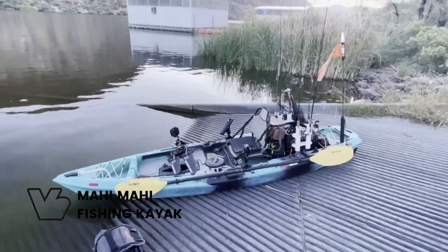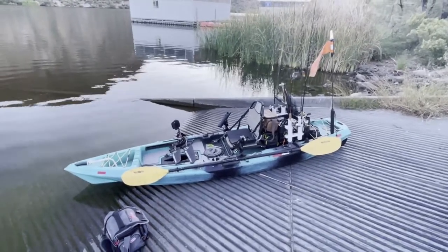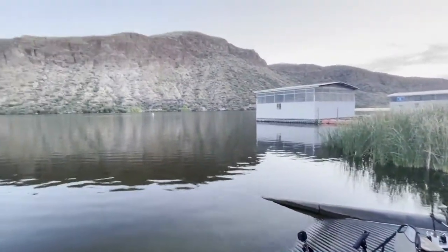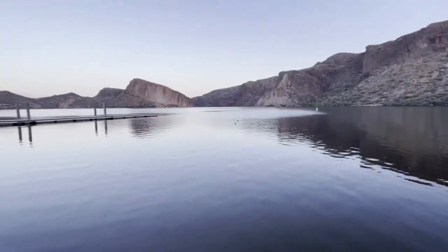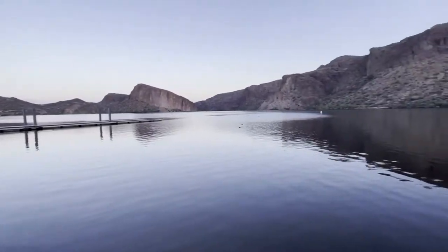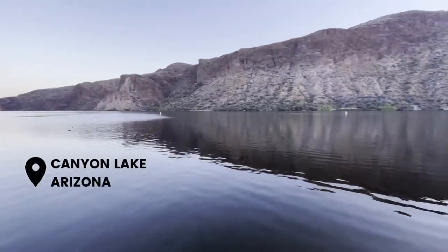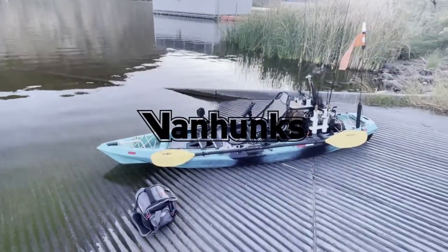One more time — Dan with Van Hunk's here, pro staff team member, getting ready to go fishing. Fishing could be a little rough today, but look at this view — this is not going to be terrible at all. It's a beautiful day to be on the water. Canyon Lake, Arizona, right outside of Phoenix. All right everybody, we're going to get out on the water — catch you later.